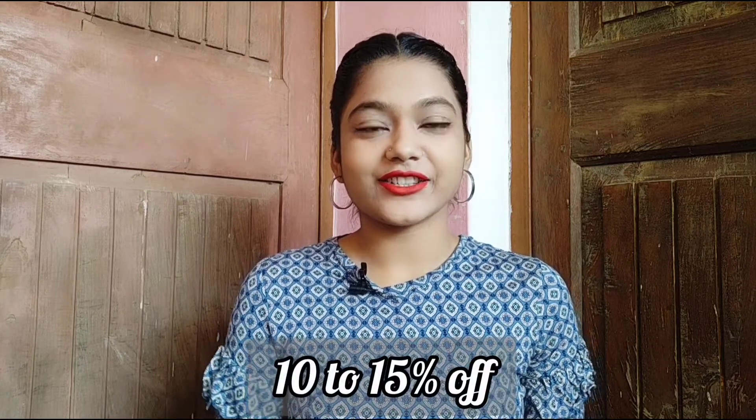Before the review, if you are new here, please subscribe to my channel. Now, talking about the quantity, it's 3ml and it's priced at just 399 rupees. If you purchase online, you can get 10 to 15 percent off — the link is in the description below, you can check it out.